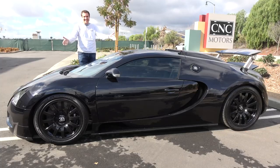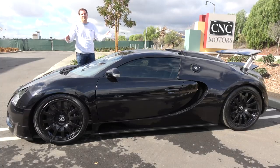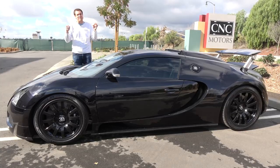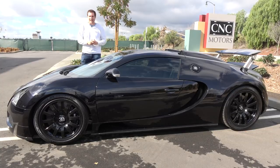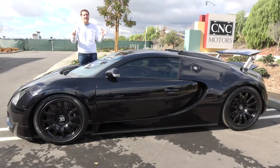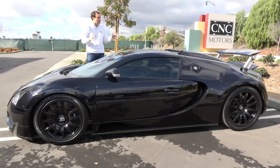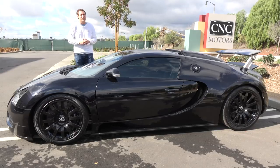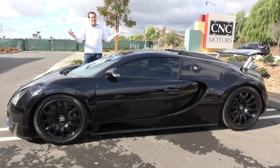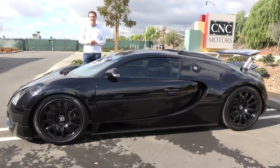This is a 2006 Bugatti Veyron, and it is one of the all-time coolest cars ever made. It has 1,000 horsepower. It cost a million and a half dollars back when it was new, and when it debuted almost 15 years ago, it was the fastest production car in the world. Today, I'm going to give you a full review of it.